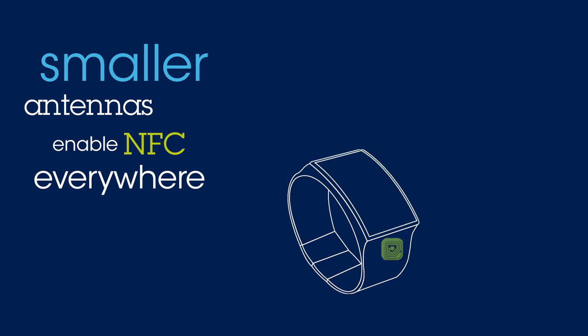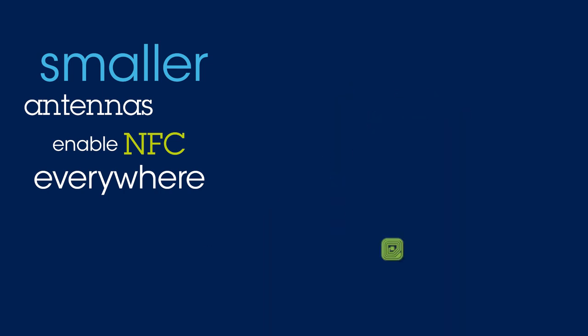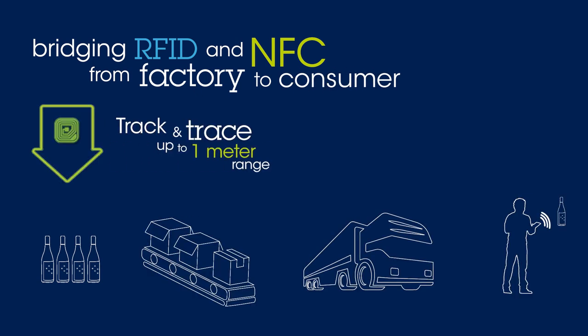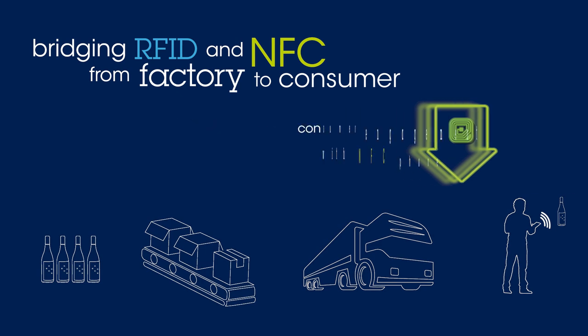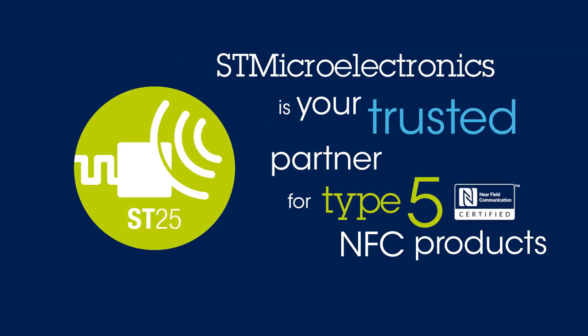On an infinite number of potential products, from factories to consumers, NFC Type 5 gives us the flexibility to track and trace — from RFID right over to consumer engagement in the NFC environment — improving your ROI. ST25 products are certified and ready for all of your Type 5 applications.